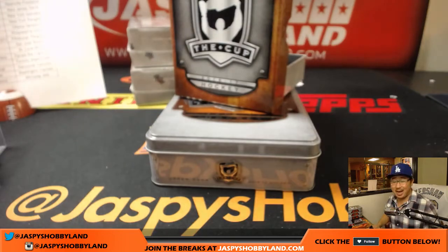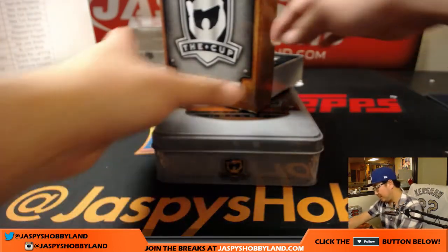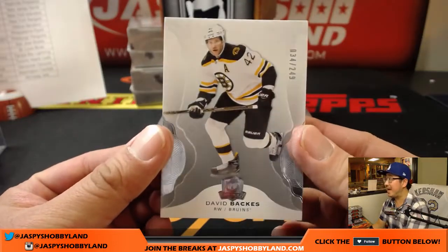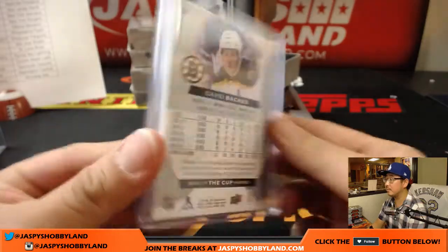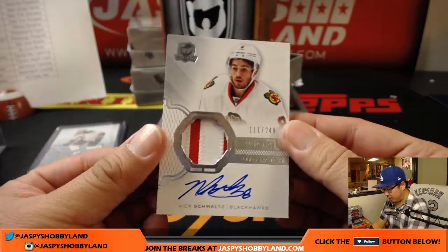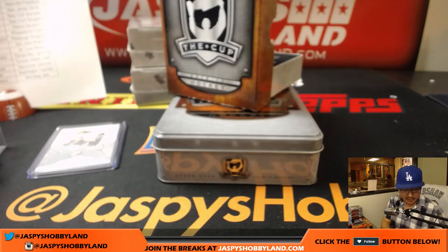Alright, second half, good luck — it's not over yet. I like the wood grain touch too, it adds a bit of warmth to the tins this year. David Backes, 34 out of 249, Bruins — Rod. Two-color patch autograph, Nick Schmaltz for the Blackhawks, 111 out of 249 — Josh Pruce for the Blackhawks.